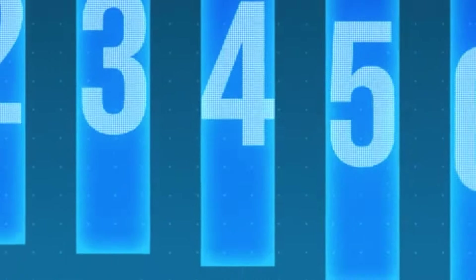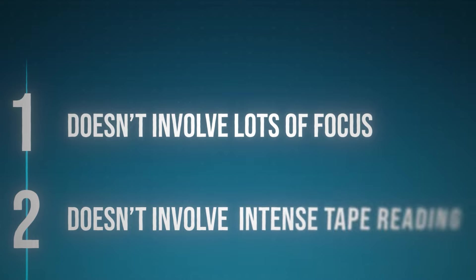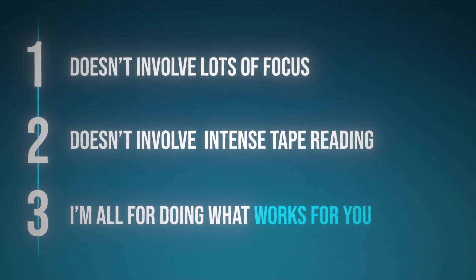The best part is it frees up all my time. If I'm only trading the first 30 to 60 minutes, some trades may take the whole day, but because I'm using OCO orders I can simply get in, set my stop, set my target, close the laptop, and have the rest of my day to myself. At the end of the day I can come back and see exactly how much money I made or lost and do the same thing the next day. It really doesn't involve a lot of focus or the intense tape reading that some other traders do. This method is so much less stressful, so much easier to trade, and it simply just works.